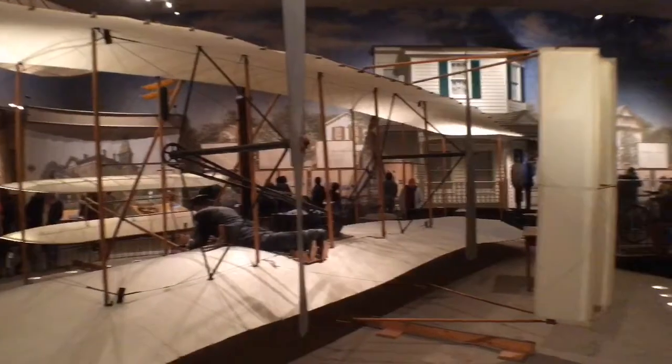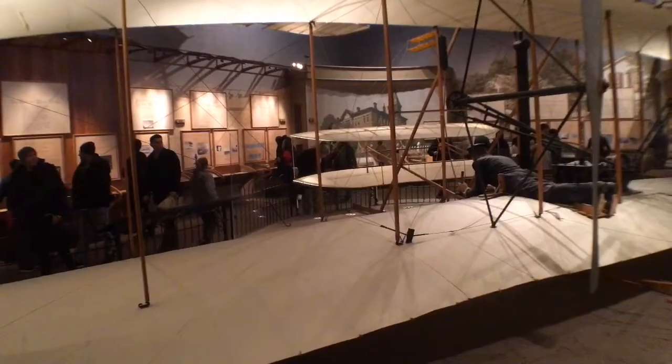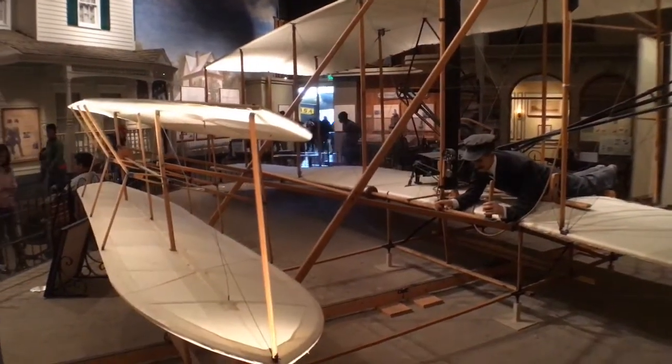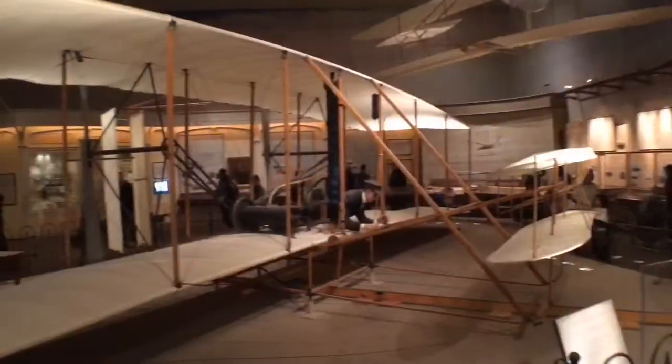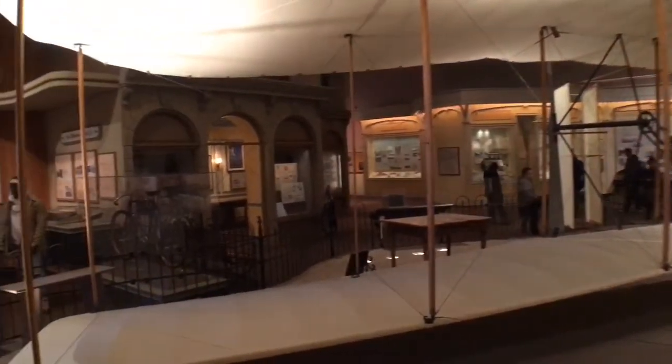This is what the first airplane looked like, by the infamous Wright Brothers. And a fun fact: when Sputnik was made — the very first spacecraft — this plane was younger than Sputnik is now today.